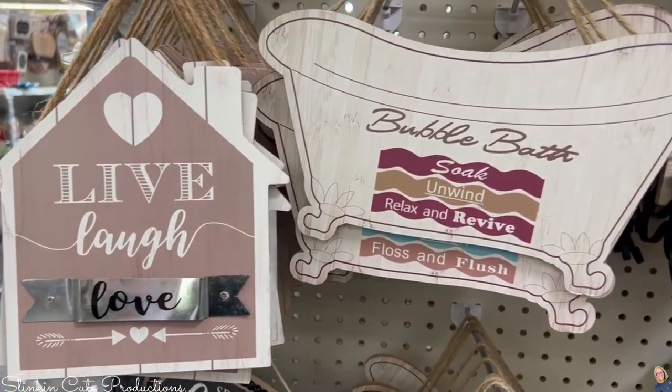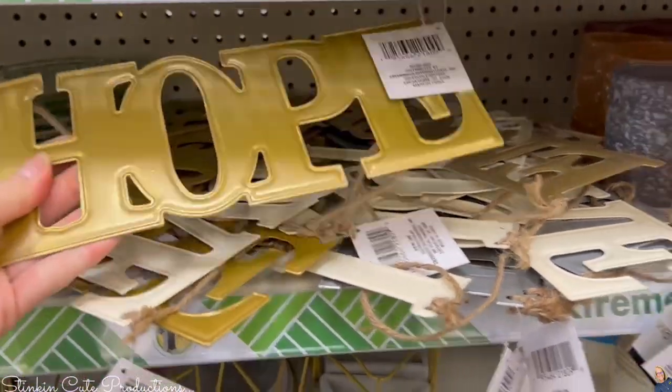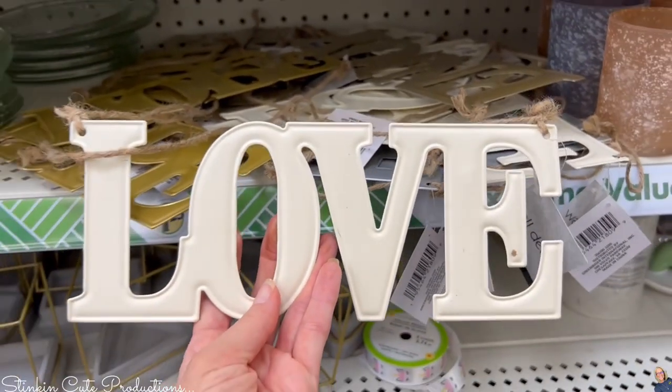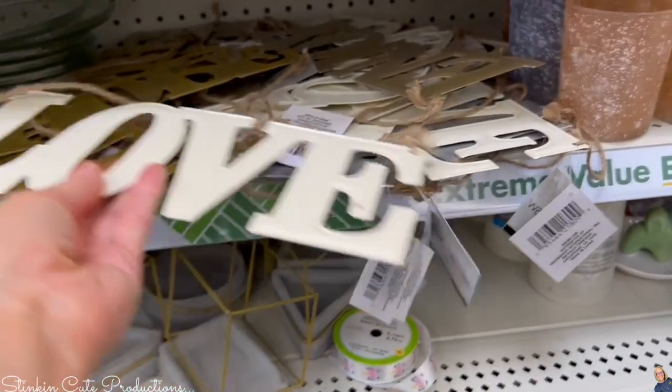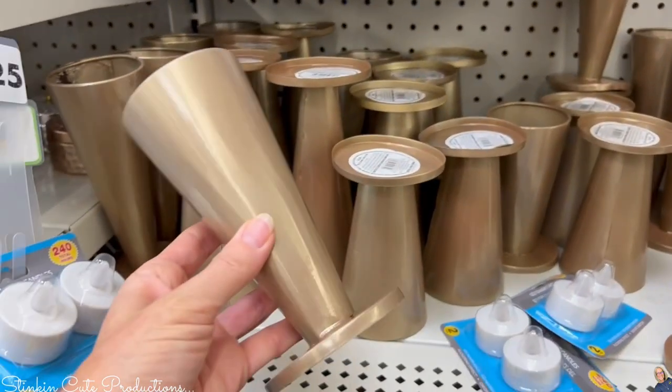Or a bathroom. These words here — I'm a little frustrated at the way they were stocked. They're aluminum word decor — I found 'hope,' 'love,' and 'home,' but I think I showed you 'hope' twice.